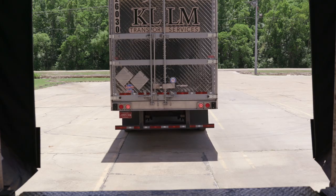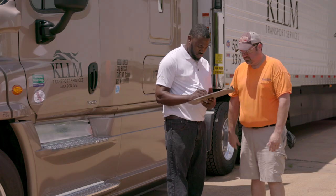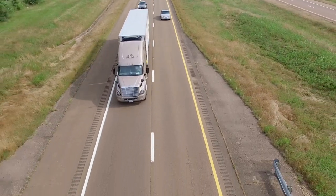When you arrive at the destination, we unlock the trailer and you're ready to be unloaded. The Power In Lock system — it's just another way that KLLM is miles ahead in trucking industry innovation. KLLM.